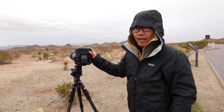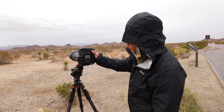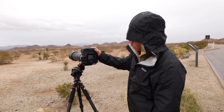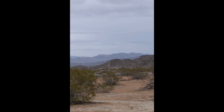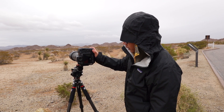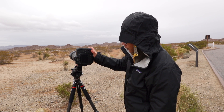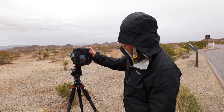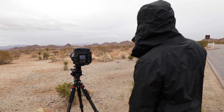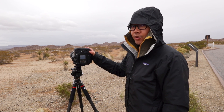Now we'll do five frames. I look for my center, go further to one side, then shoot: one, two, three, four, and five. Actually let's make it six so I have room for cropping.